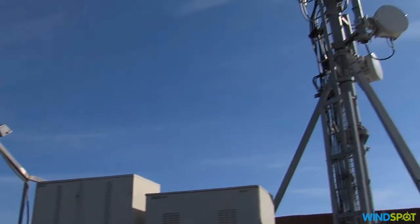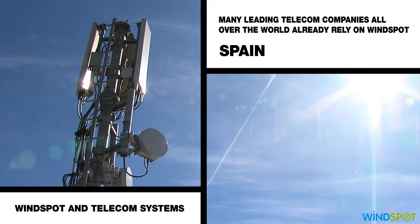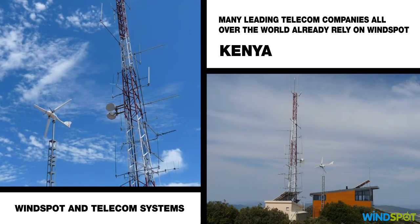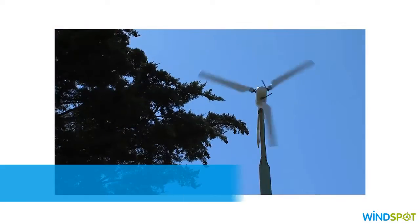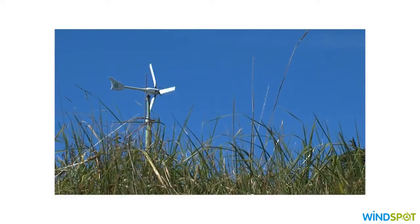Windspot is already working to produce energy for numerous communication towers, showing its great potential, its capacity for saving energy, and its high profitability. We take all this free energy the wind gives us, offering a robust machine characterized by its high durability and low maintenance.